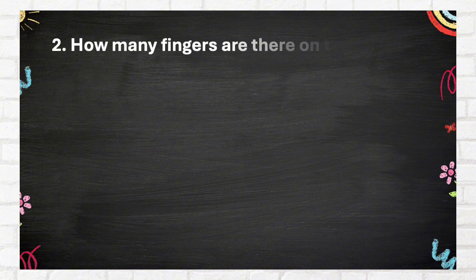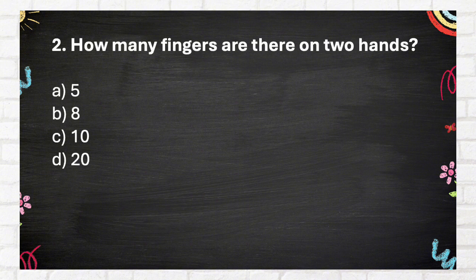Question Number 2: How many fingers are there on two hands? A. 5, B. 8, C. 10, D. 20.